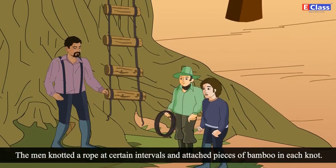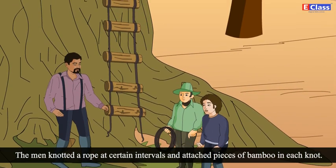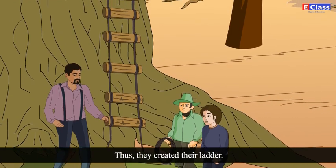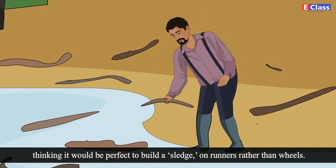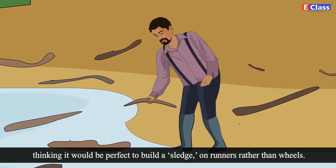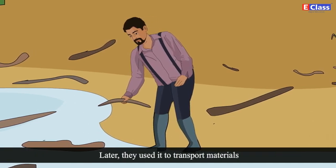The men knotted a rope at certain intervals and attached pieces of bamboo at each knot. Thus, they created their ladder. Father returned to the beach and collected driftwood, thinking it would be perfect to build a sledge on runners rather than wheels. Later, they used it to transport material.